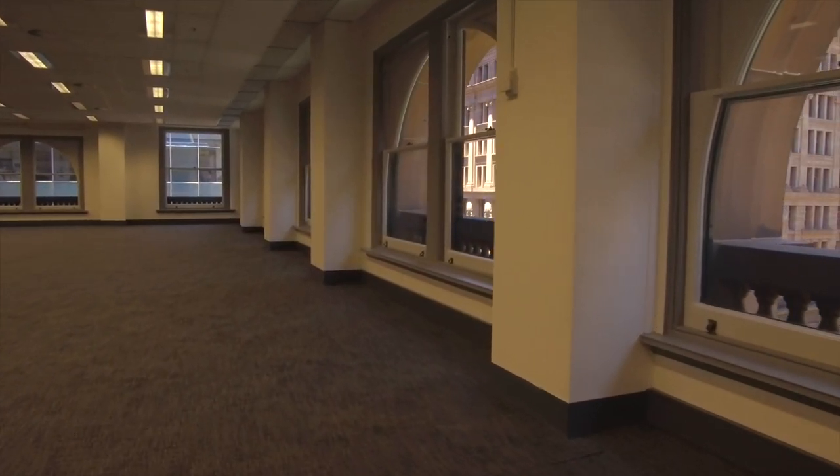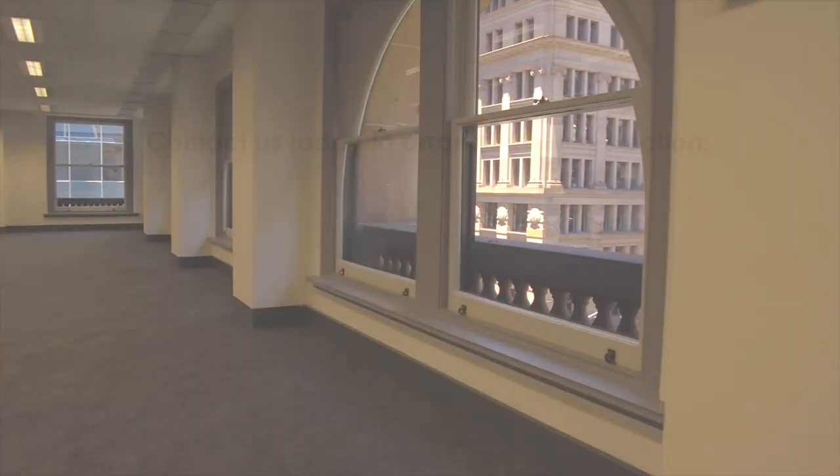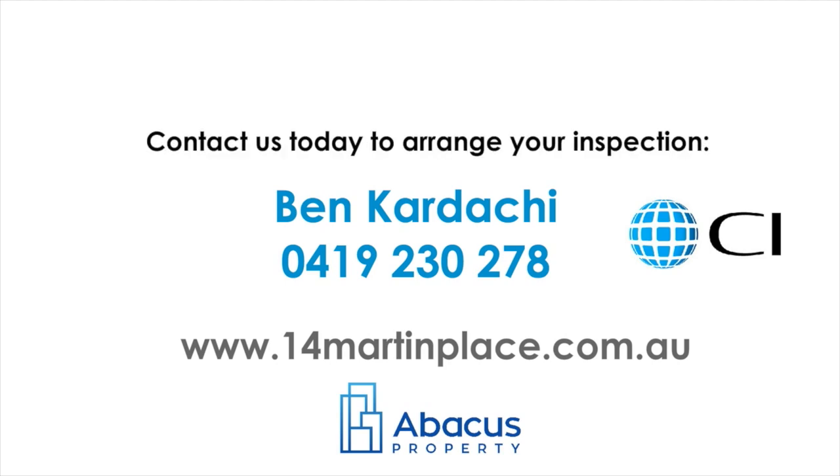Contact us today to arrange your inspection. Secure your company's future now at 14 Martin Place.